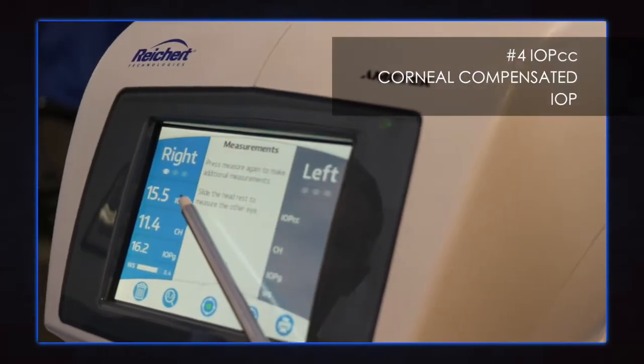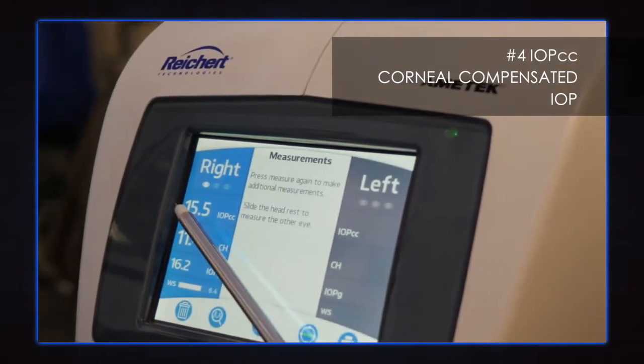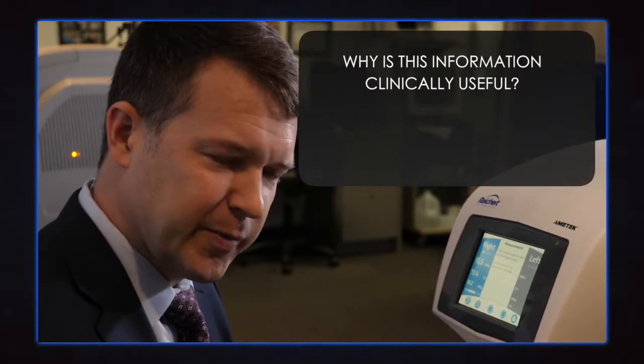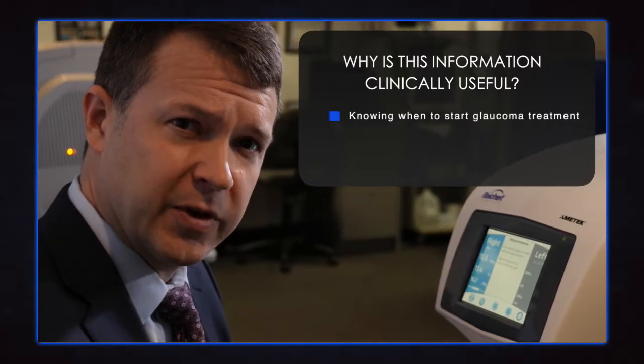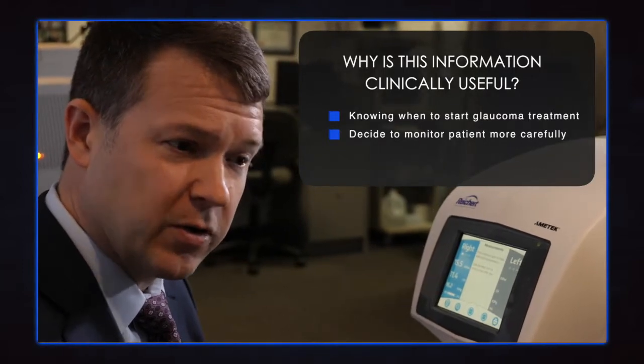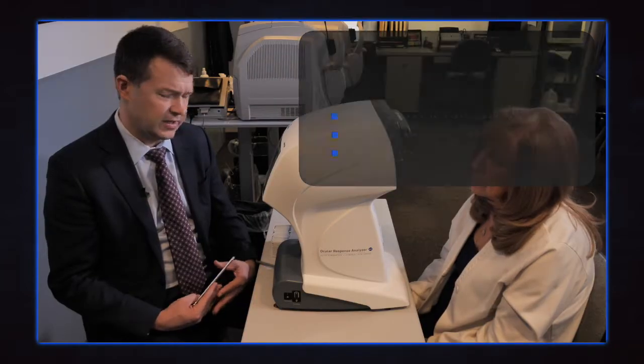When you adjust a Goldmann-correlated IOP measurement for the corneal hysteresis, you get a value known as a corneal compensated intraocular pressure, IOPCC. We've got a high hysteresis, so the corneal compensated pressure here is 15.5, which is lower than the Goldmann-correlated number of 16.2. That tells us a little bit about whether the pressure measurement is actually accurate, and the hysteresis also tells us that there is indeed a lower risk. I use this information because it might push me over the edge in terms of when to treat a glaucoma suspect, or help me monitor someone with established glaucoma more carefully, or escalate therapy in patients where the risk is a little bit on the high side.